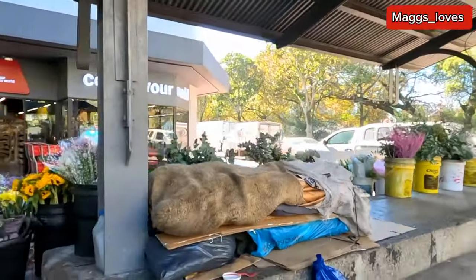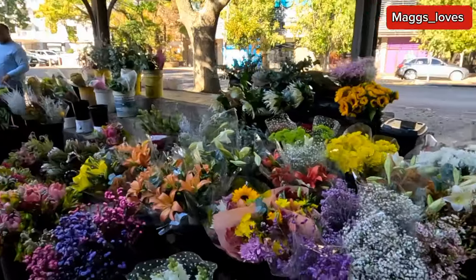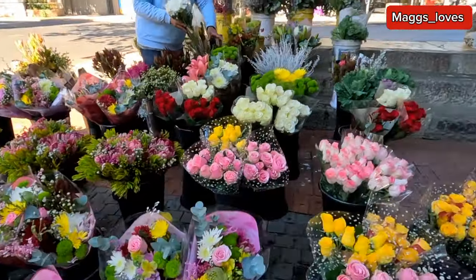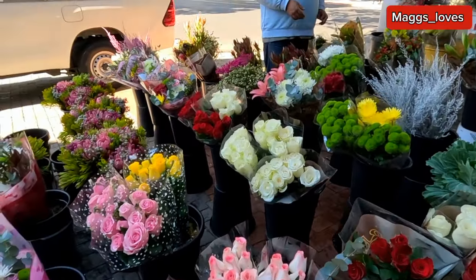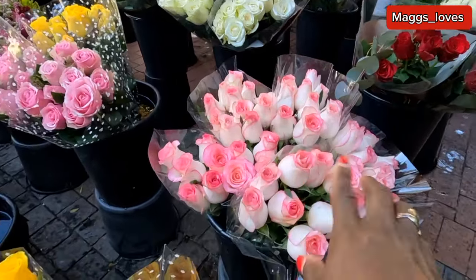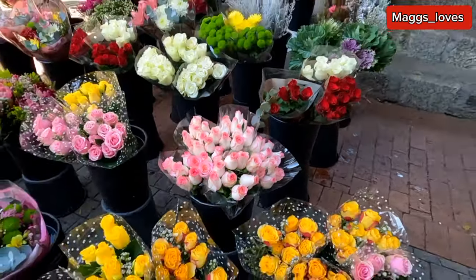Flowers are being sold here — let's check them out! Hello, hi! People here in Rondebosch sell flowers. Some beautiful flowers. I'm just documenting — I'm a YouTuber. So how much is a bunch? A bunch of 10 roses here is R150 — any color. Thank you, sir.